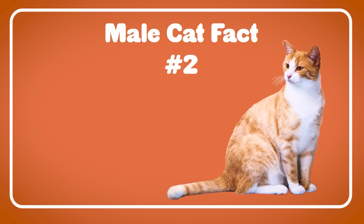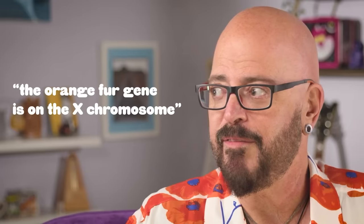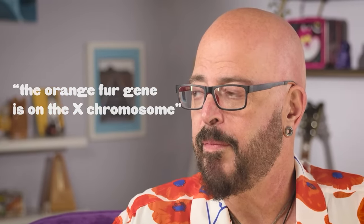Next fact about male cats: if you see an orange tabby, you can pretty much put your money on the fact that they are male. In fact, 80% of orange cats are male. The orange fur gene is on the X chromosome, so that results in a lot more male orange tabbies.